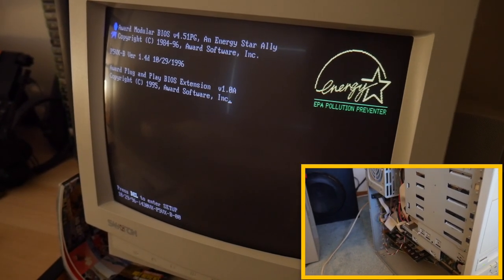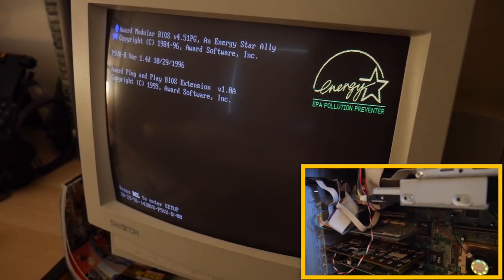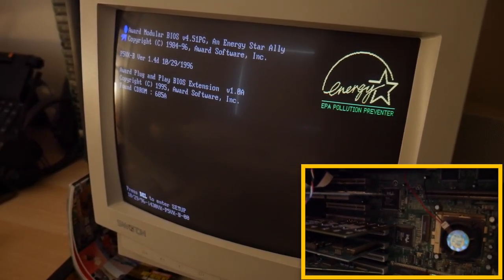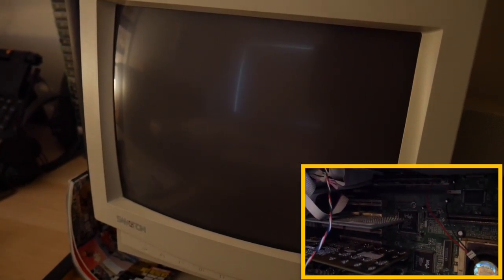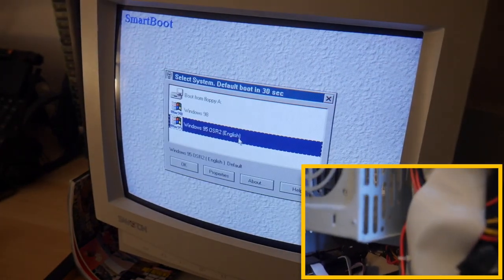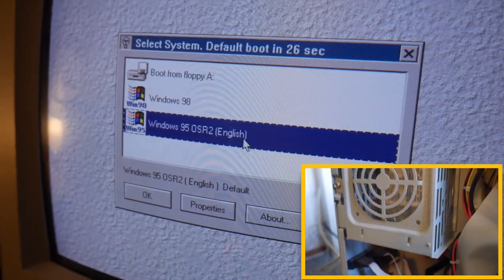The nicest surprise about this PC for me was it set up with this elegant smart boot software with both Windows 95 and Windows 98 operating systems installed. The PC's applications and files are available in either OS once you're loaded up, which I think is very cool.